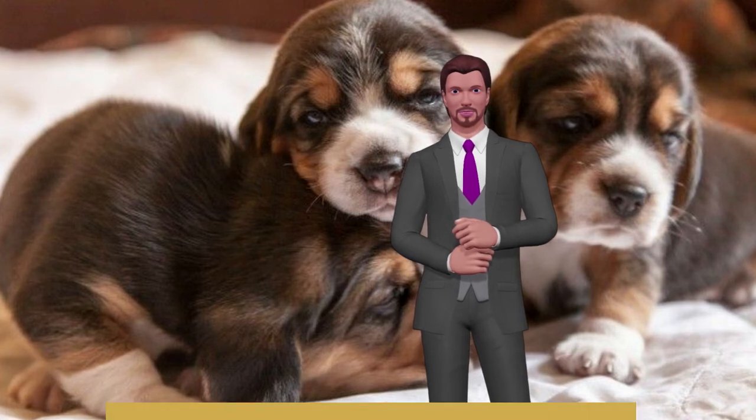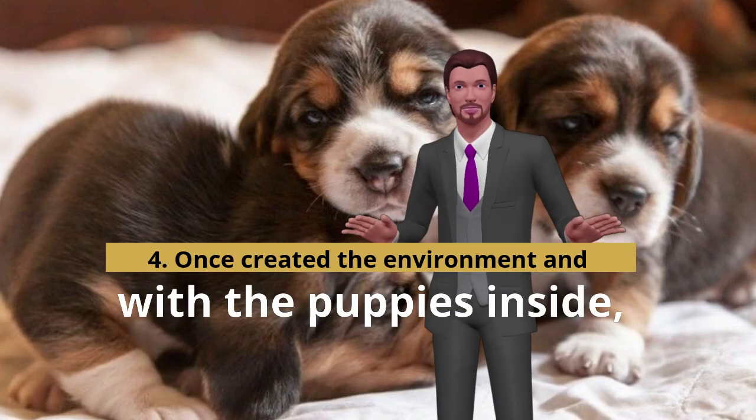Cover the heat bulb with a towel and cover it with a blanket, isolating them well from direct contact.